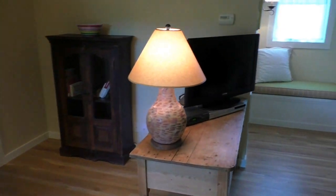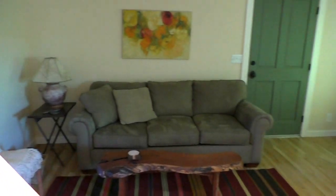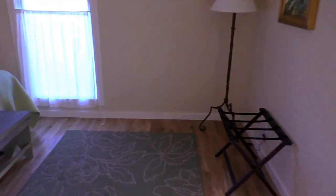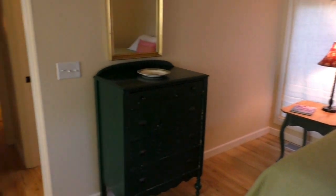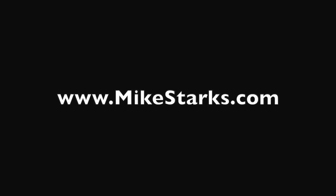Really, this property has everything anybody could be looking for — privacy, guest house, great main house. This could also be used as a bed and breakfast. So if you've been looking for an awesome property two blocks from Main Street, you really ought to check this one out. If you'd like more information, you can visit my site at www.mikestarks.com. Thanks for watching.